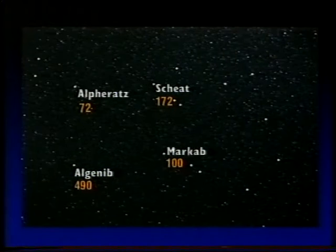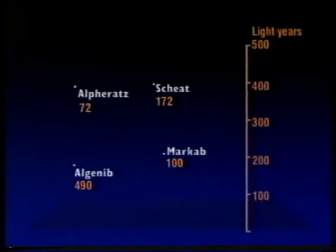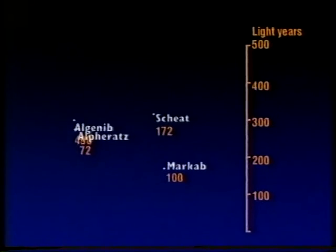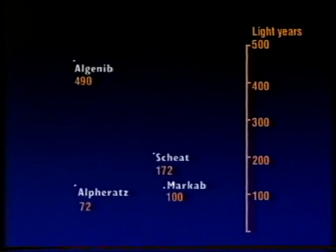Bear in mind the stars in the square are not really connected at all. A constellation pattern means absolutely nothing, because the stars are at very different distances from us. Here are the distances in light years: Alpheratz, 72; Algenib, over 400. And that means a constellation is merely a line-of-sight effect. Although Algenib appears the faintest of the four stars, in fact it's much the most luminous.